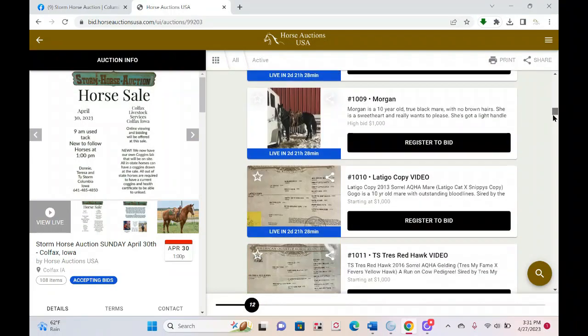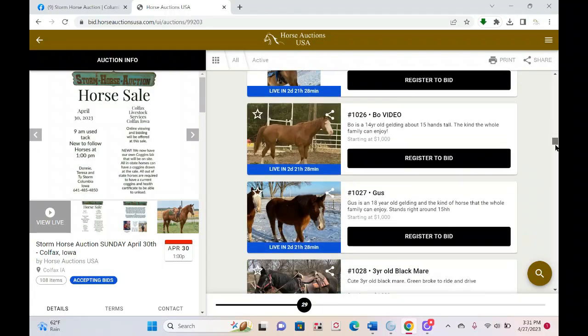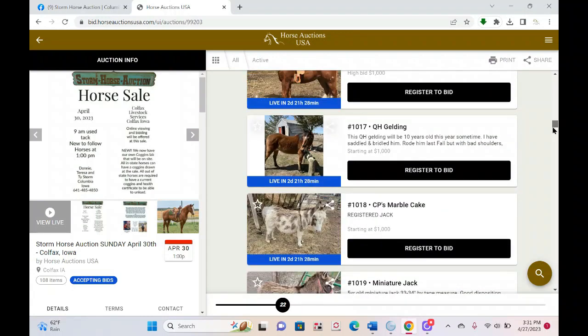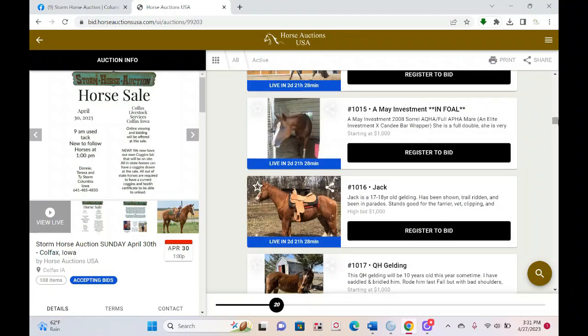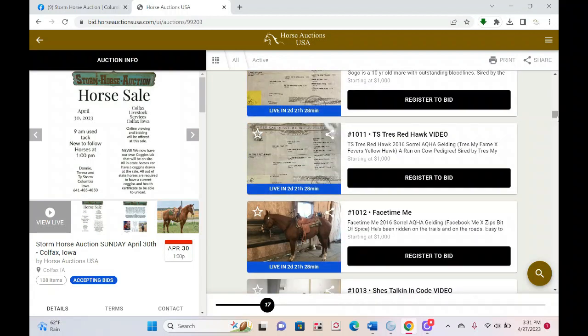As you scroll down, you'll see an index of the lots. You'll notice right now these have huge numbers — big 1,000 and 2,000 numbers. When we put animals on, the final lot numbers are often not yet assigned by the auction company, so we use these big numbers as placeholders. Everything is currently in random order with a ghost number. For example, TS Trace Red Hawk is not going to be number 1,011 — these numbers will go away and be updated.